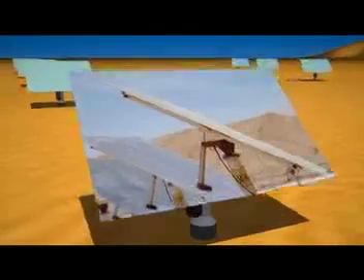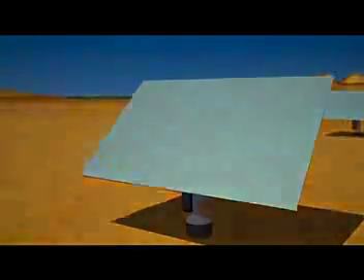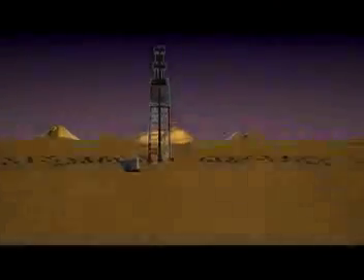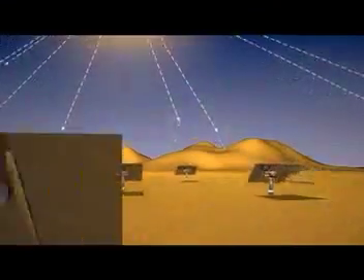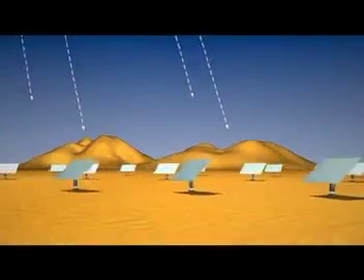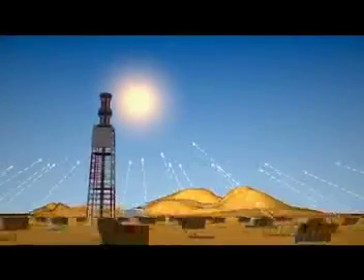Deep in Israel's sun-drenched Negev desert, at the Bright Source Luz2 Solar Energy Development Center, thousands of motor-driven mirrors follow the sun as it moves across the sky throughout the day and throughout the seasons. Solar power plants harness the sun much like a camper uses a magnifying glass to start a fire. The small, flat mirrors reflect the sun's rays onto a boiler atop the central tower.